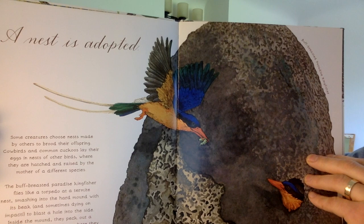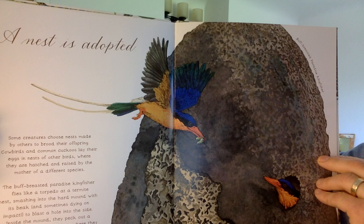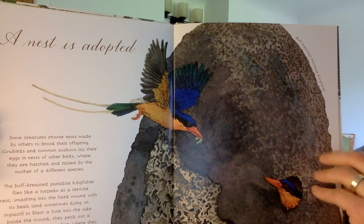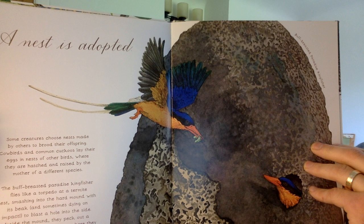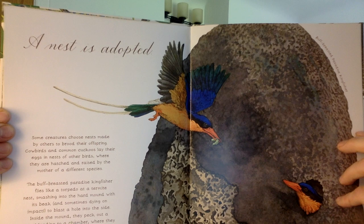A nest is adopted. Some creatures choose nests made by others to brood their offspring. Cowbirds and common cuckoos lay their eggs in nests of other birds, where they are hatched and raised by the mother of a different species. A buff-breasted paradise kingfisher flies like a torpedo at a termite nest, smashing into the hard mound with its beak — and sometimes dying on impact — to blast a hole into the side. Inside the mound they peck out a tunnel leading to a chamber where they lay their eggs. Termites seal off the tunnel from the inside so that their nests are separate. Readers, stop and think: what is the author's big idea from this part of the book?